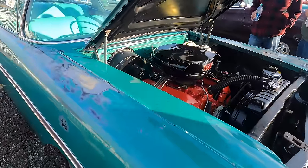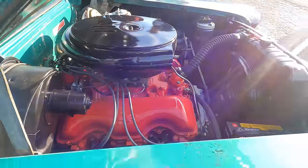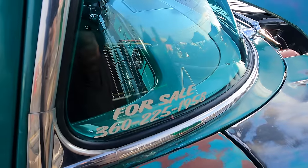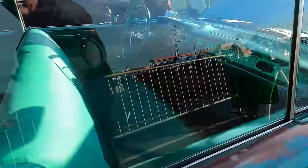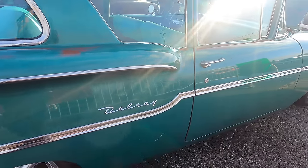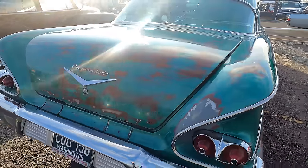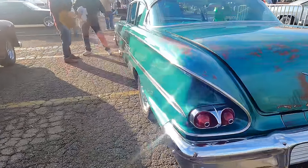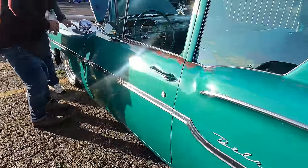Got a '58 Chevy Del Ray — says it's a former cop car. Two-door sedan with a 348. I would guess that would be how the police would outfit it — they would get the two-door sedan and go with the big motor for pursuits. That's a neat car.